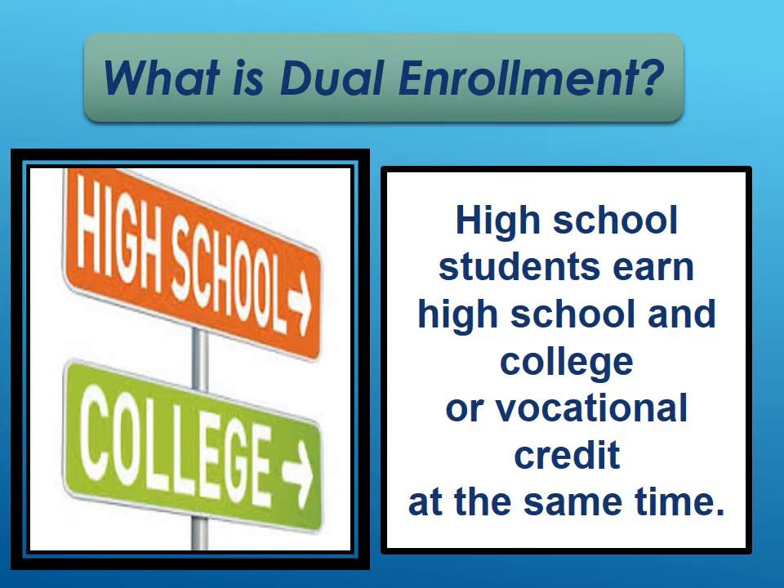So first, what is dual enrollment? Dual enrollment is credits students earn both at the college and at the high school at the same time. For example, Composition 1 taken at Eastern Florida also counts as a full credit of a high school English course. So students are earning high school credit and college credit at the same time.